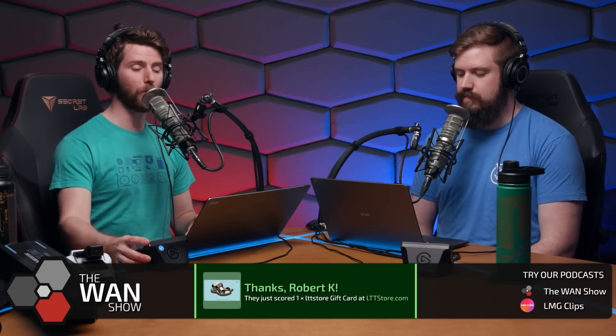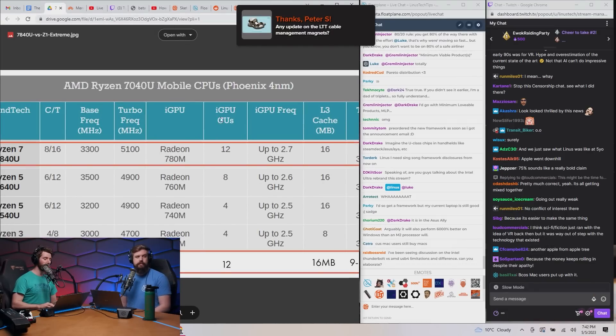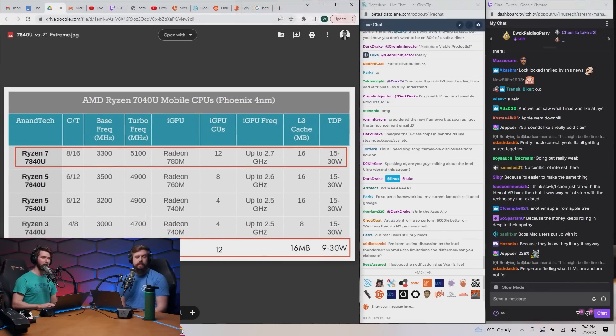AMD also claims victory over Intel's competing 13th gen chip, the Core i7-1360P, by 30 to 228 percent on various tests. And if you look closely at this chart — credit to a non-tech source for this — this is amazing.